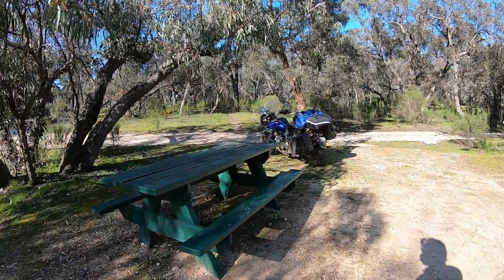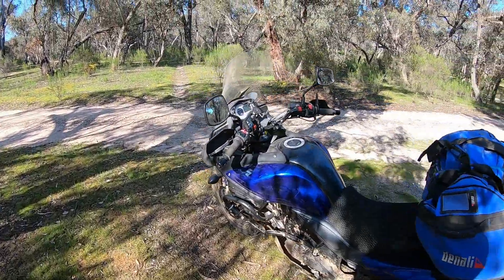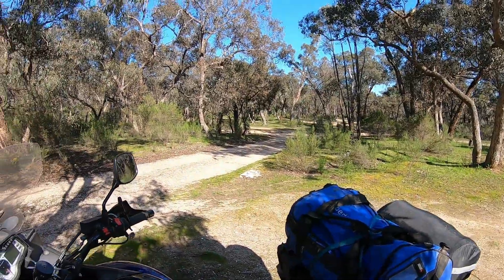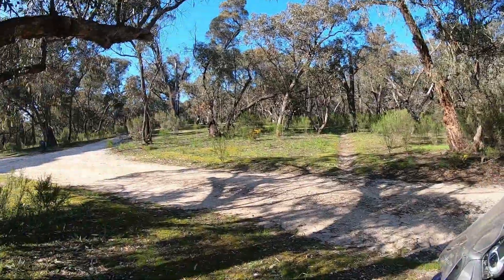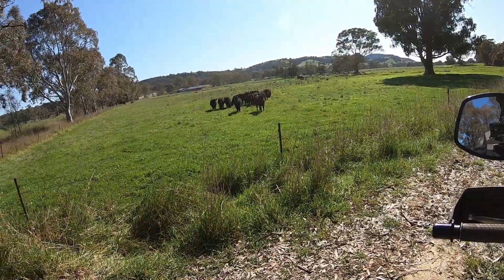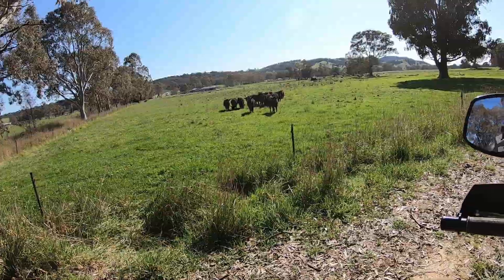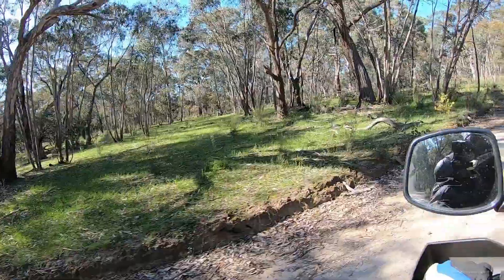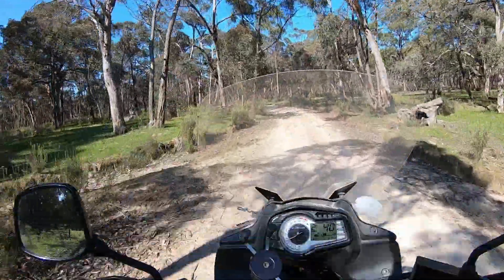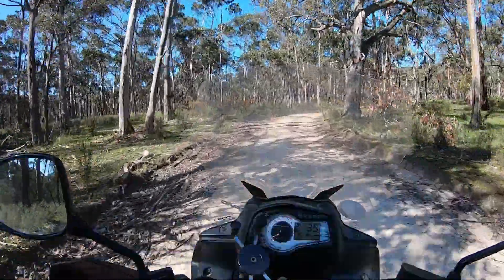Camp is packed up, bikes are all packed and ready to go — time to hit some more dirt. I think we're going to try and find a fire tower and have a look. I love fire towers. A whole mob of kangaroos just went straight across the road in front of us — got to be very careful, just waiting for them to come back.